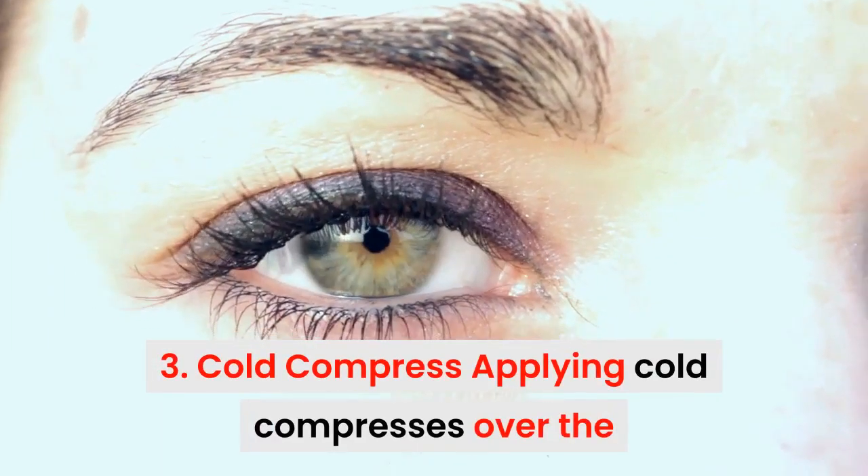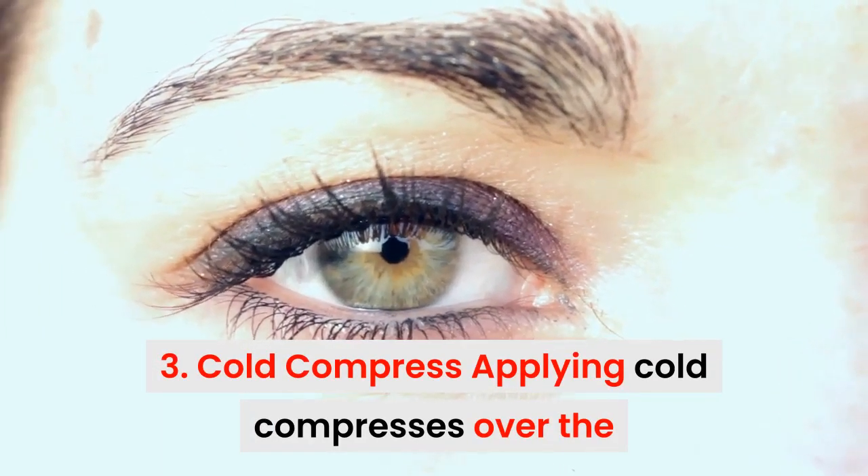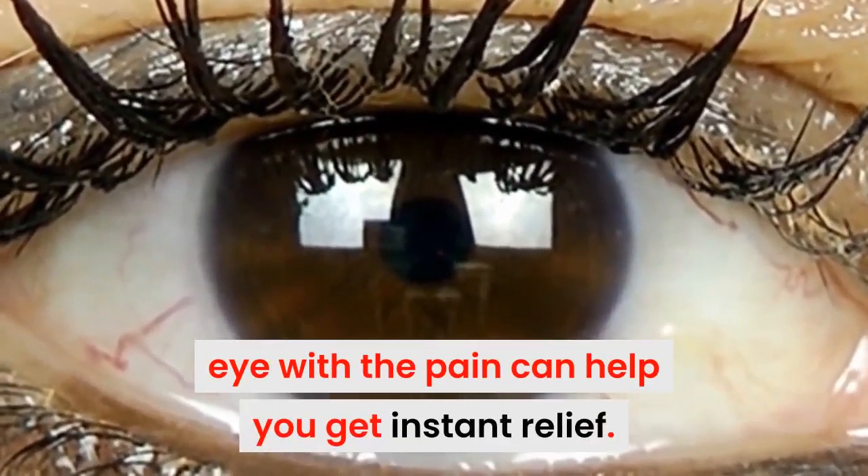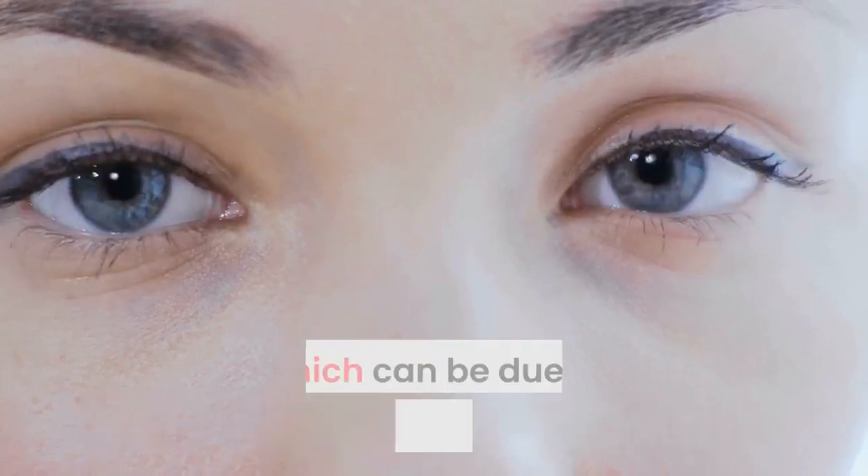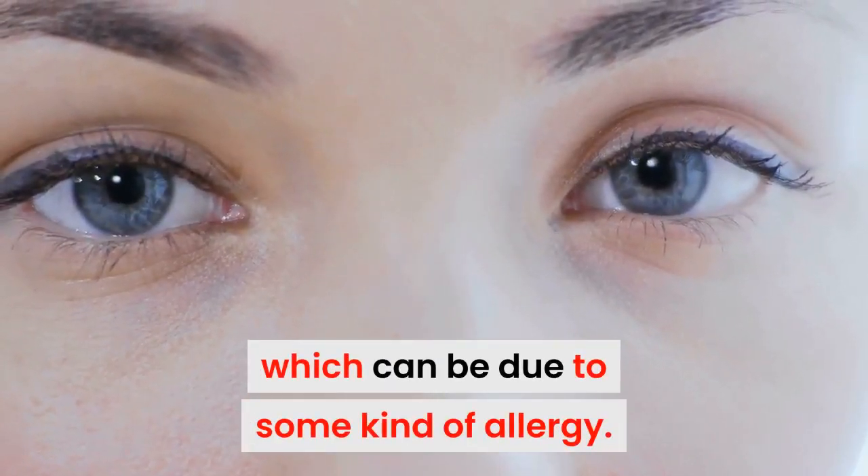3. Cold compress. Applying a cold compress over the eye with pain can help you get straight relief. It will also provide relief from itchiness, which can be due to some kind of allergy. Cold compress also helps alleviate the discomfort associated with eye infection.